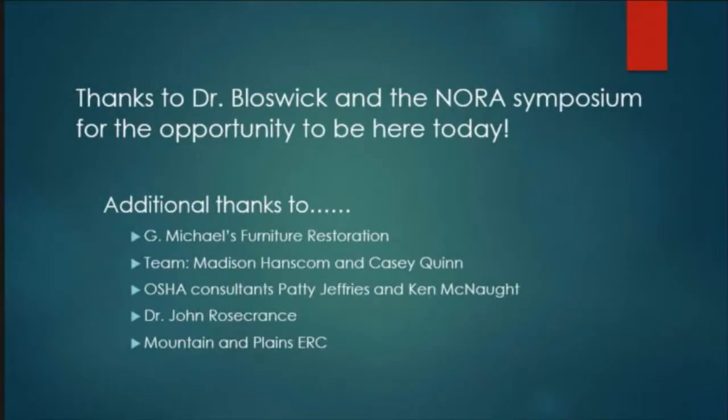We'd like to thank Dr. Blaswick and the University of Utah. Thanks for having us here today. Any questions?